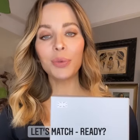Maklon specializes in medical compression wear and it's suitable for all surgical procedures. Let's match some procedures with garments.